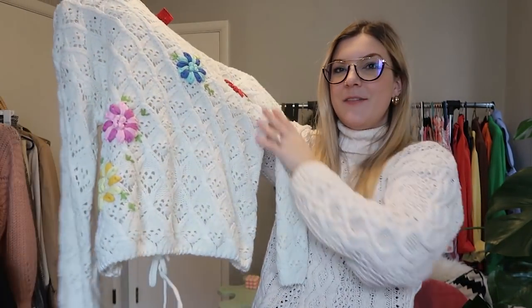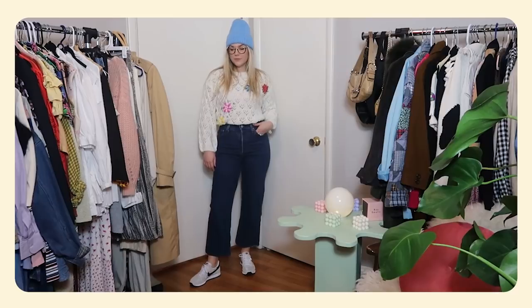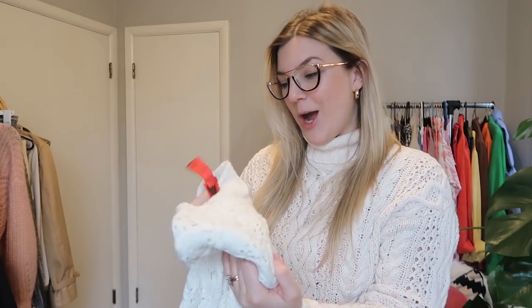Moving on to clothes: I picked up this sweater that looks very vintage but is actually a modern brand. I really liked the granny knit style. It has a more cropped fit so I'll probably wear it with a high-waisted jean. It looks like a little vintage sweater in that crochet granny square trend that's happening right now. I've already washed it but I think it was around six dollars.